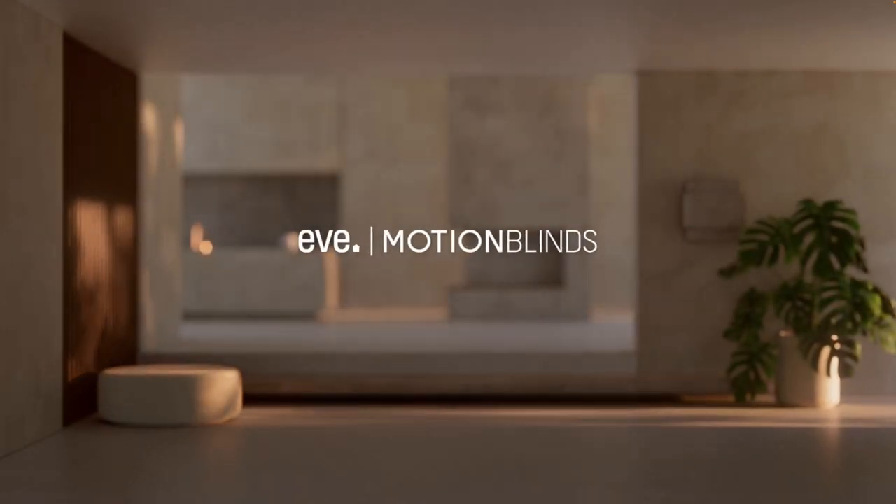Hi everyone, pop quiz! What's the coolest or most useful smart home accessory? You're probably thinking my answer is going to be relatively obvious here. You saw the thumbnail and the title of the video — yes, this video is about Eve motion blinds.